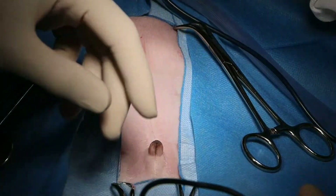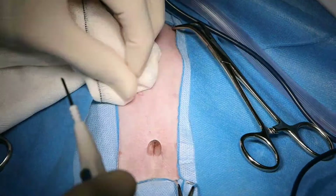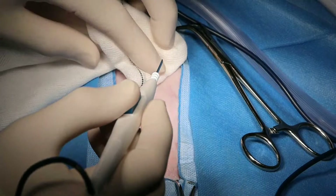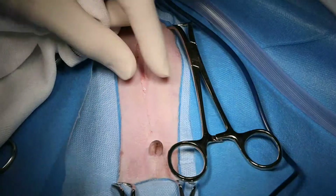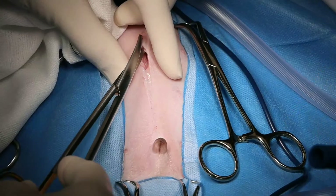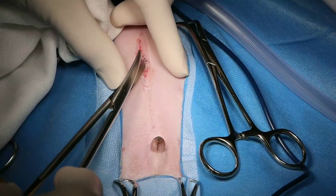We have a 1.2 kilogram puppy with a peritoneal pericardial diaphragmatic hernia. It also incidentally has an umbilical hernia, which I can use to cut into the abdomen.